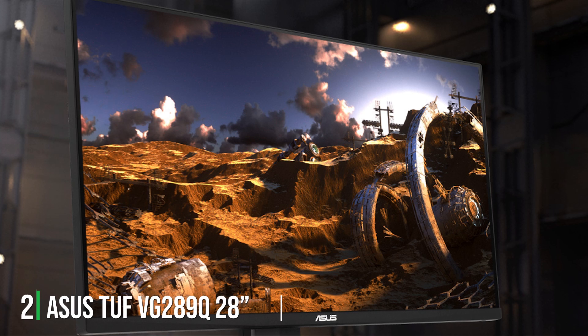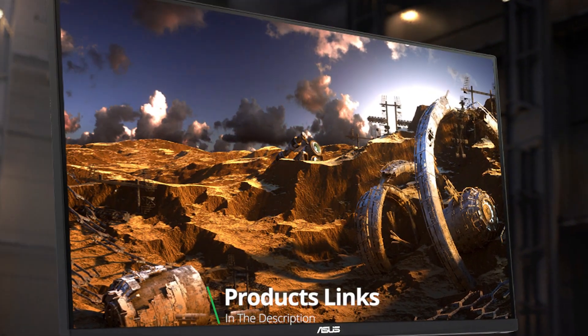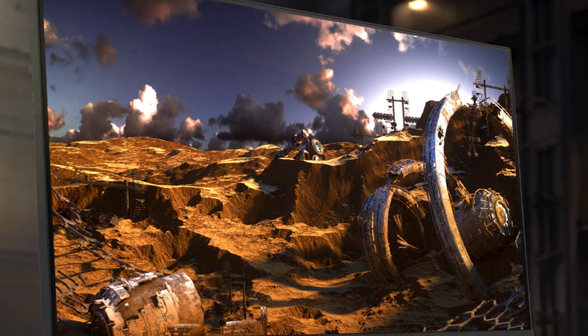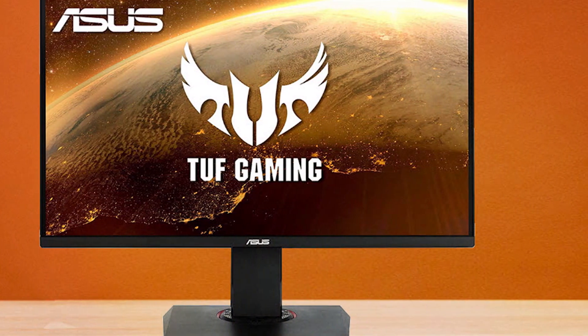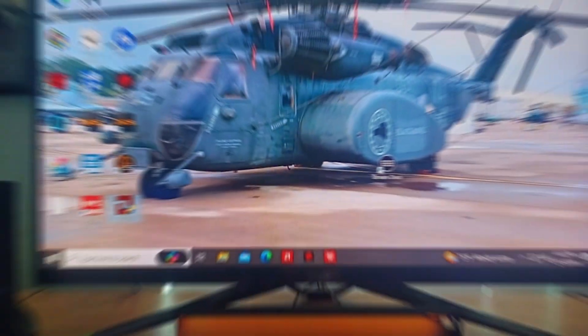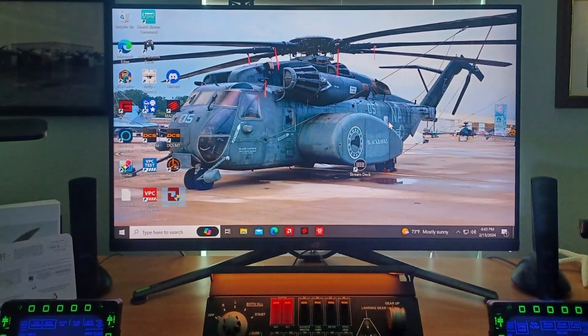Number 2: Asus TUF VG289Q. This product steps into the arena with a robust design tailored for the rigors of intense gaming sessions. The 28-inch 4K display delivers crisp, clear images, making it easier to spot enemies or marvel at the intricate details of game worlds. Its IPS panel not only offers wide viewing angles but also exceptional color accuracy, essential for both gaming and professional color work.